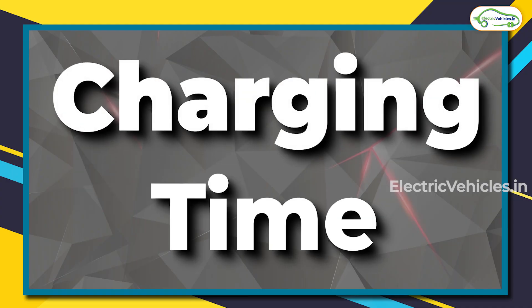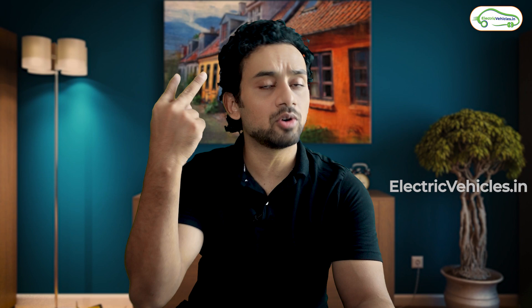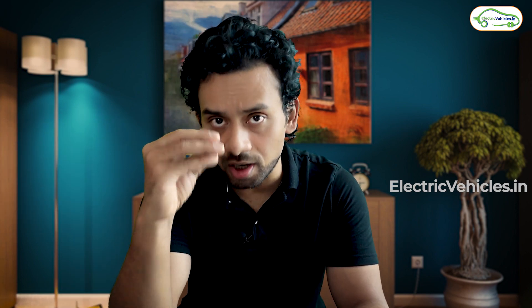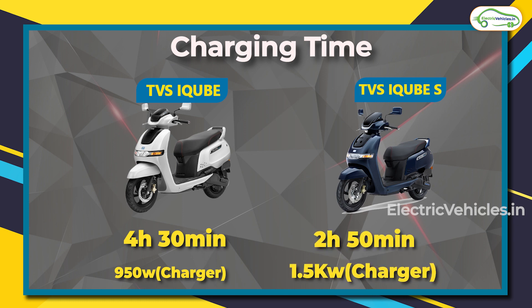Before moving ahead, let me tell you about the charging time for all three models. The charger is not bundled with the scooter — you'll have to buy it separately. You have two options: a 950-watt charger or a 1,500-watt charger. If you use the 950-watt charger to charge the iQube or iQube S, you are looking at 4 hours 30 minutes. If you use the 1.5 kilowatt charger, you can charge those models in 2 hours 50 minutes.